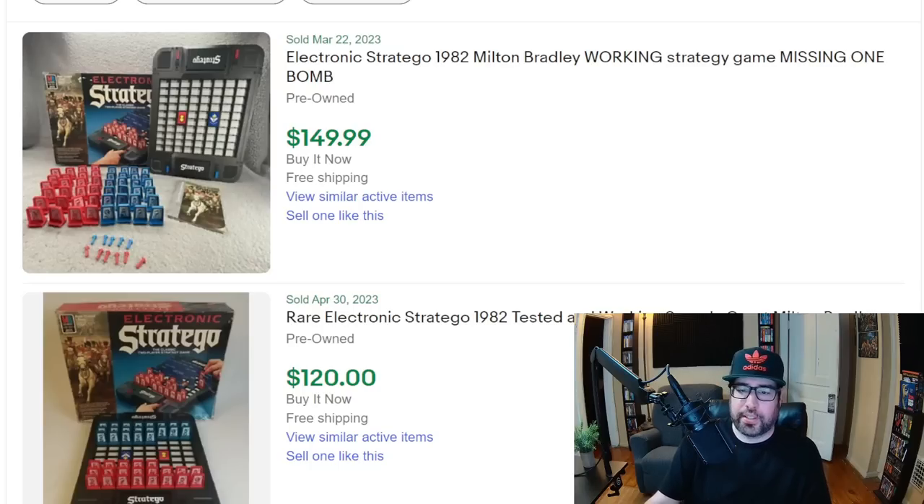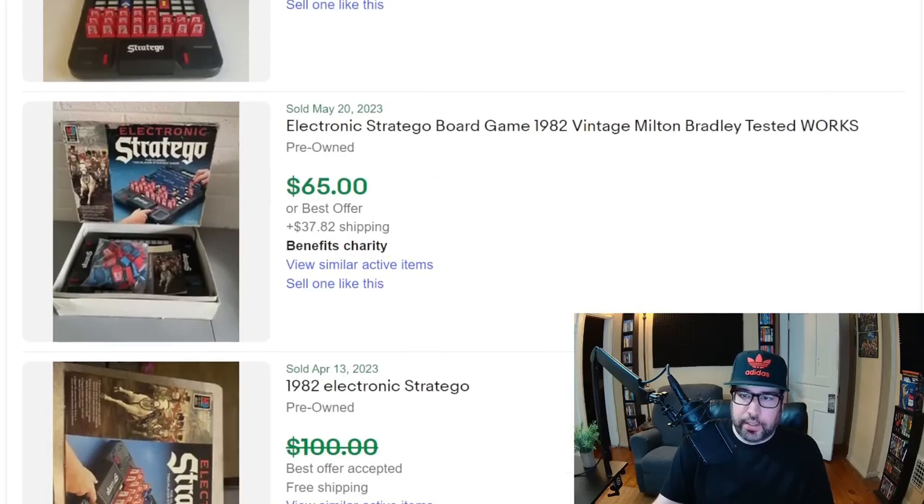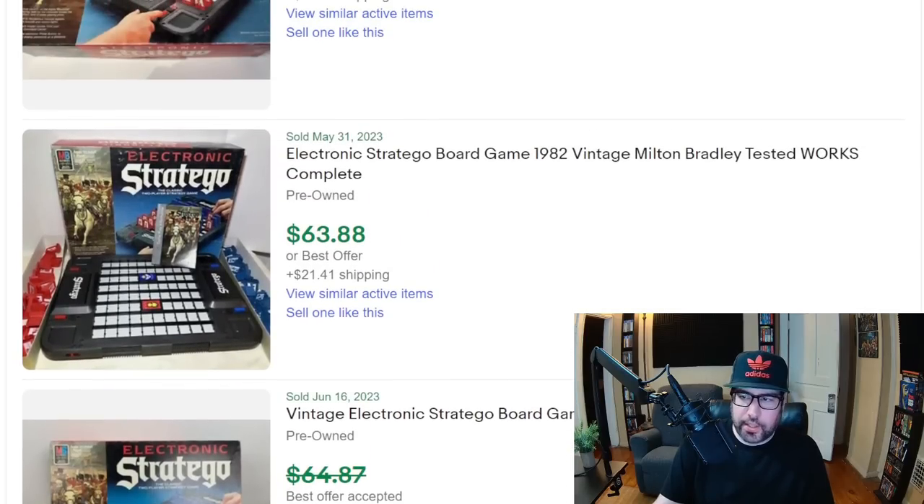Electronic Stratego is one people could easily walk past because you see regular Stratego everywhere and your mind is trained to pass it. I buy vintage Stratego and sell on Amazon for about $45. But if you see the electronic Stratego, don't dismiss it. Most electronic versions of classic games released in the 80s and 90s hold decent value — like electronic Battleship. A complete Electronic Stratego goes for around $120 to $150. This video is all about finding valuable things you might not know are valuable, and electronic Stratego is one of those.